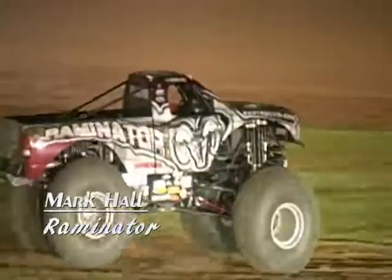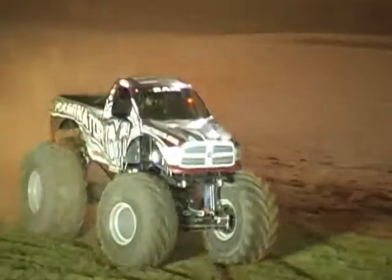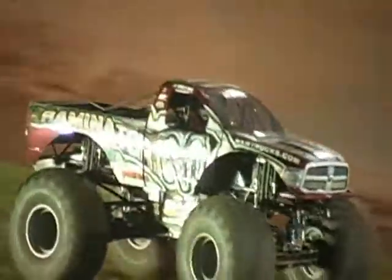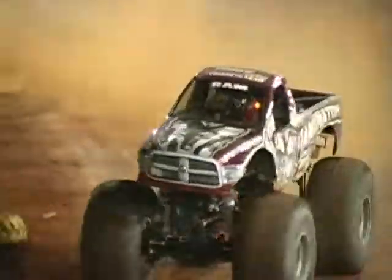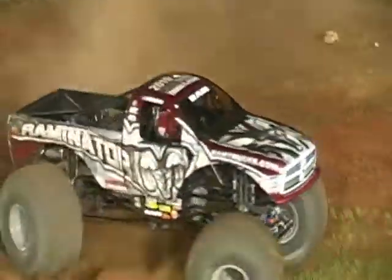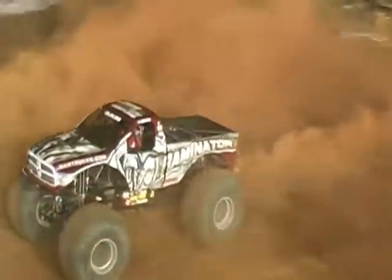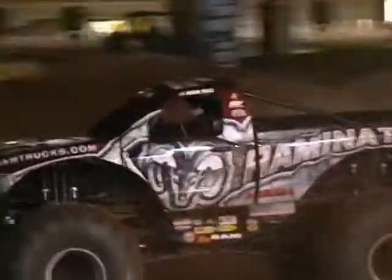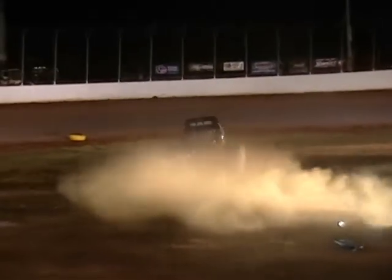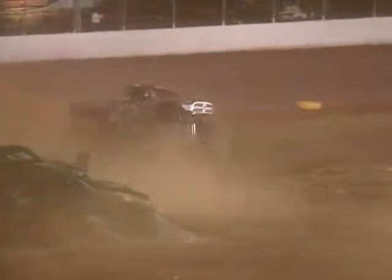Next up, we're going to bring out Mark Hall in the Raminator. If you were with us for racing, Hall made it all the way to the finals on the downside of a controversial racing finish against Lotus. But Hall was the benefactor of another controversial call in the semifinals — so things perhaps evened each other out. The officials were consistent all night long. We'll see what Hall can now do in freestyle. Hall, predominantly known as a racer, has certainly put on some great freestyles throughout his career.